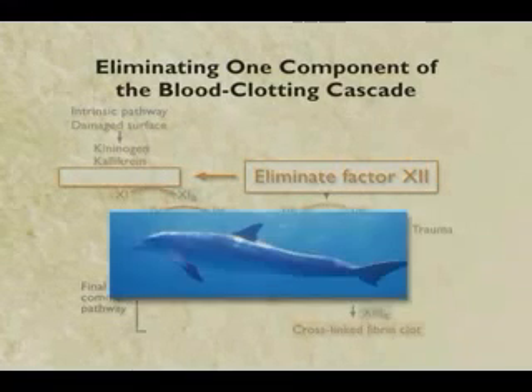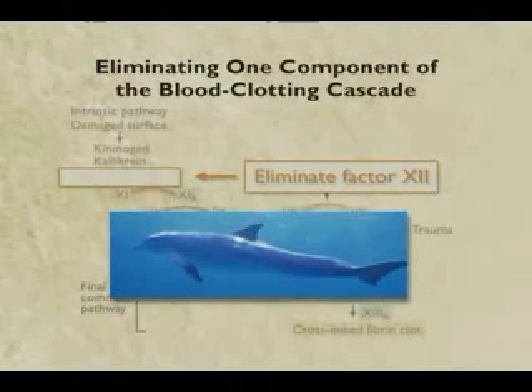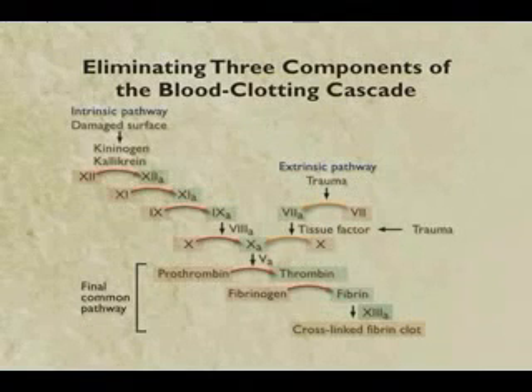Whales and dolphins, in fact, lack factor 12 right at the molecular level - they don't have the gene for it. This turns out to be an adaptation for deep sea diving. But it also means that they can miss a component and their blood still clots. Well, maybe they got it wrong - maybe you can eliminate one component. Okay, fair enough. So this time let's go a little farther and let's eliminate three parts.